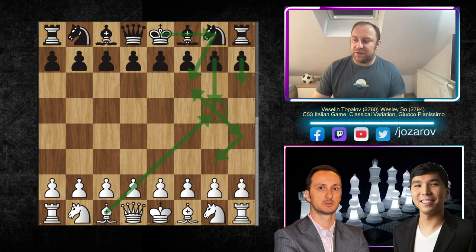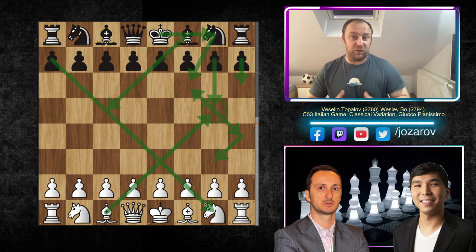Many of us have played this idea: h6, g5, kicking the bishop, and when the bishop retreats to g3 the question is should we still castle kingside? We've already weakened the pawn structure there, and it's very hard to castle on that side where we've created structural weaknesses. But actually, in this game Wesley So will show that it is possible to castle kingside although you've weakened the pawn structure by moving the pawns to h6 and g5.